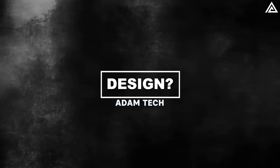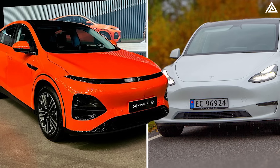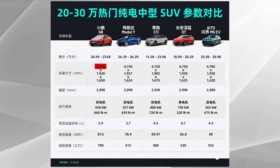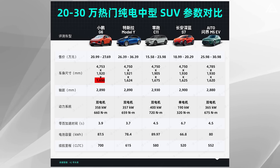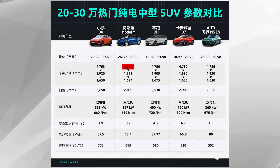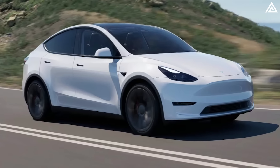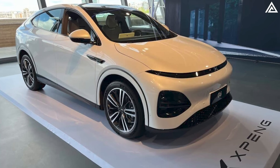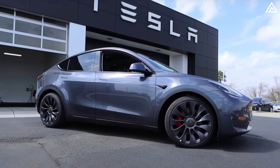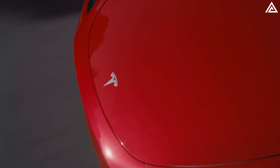How does the Xpeng G6 outshine the Model Y in design? When it comes to design, the Xpeng G6 and Tesla Model Y are strikingly similar in some respects, yet each brings its own distinct elements to the table. The G6 measures 4,753 mm in length, 1,920 mm in width, and 1,650 mm in height, closely matching the current Model Y, which is 4,750 mm long, 1,921 mm wide, and 1,624 mm tall. Despite these near-identical dimensions, the G6 starts at a more budget-friendly $29,000 in China, with the top-end version costing around $44,000, compared to the Model Y's $47,490 starting price in the US.